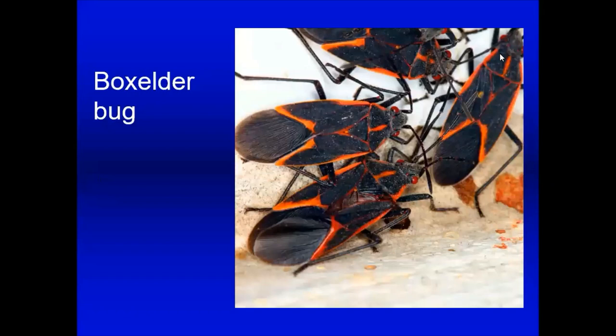Box elder bugs don't really affect plants highly favored by gardeners, but occasionally they move into houses in colder weather or cover shrubs. I've had questions about these on azaleas. They don't tend to do a lot of plant damage on things other than box elder, which is a tree that might be living in the wild.